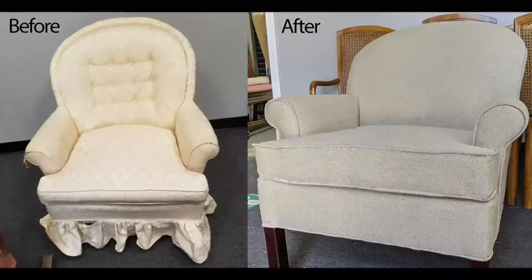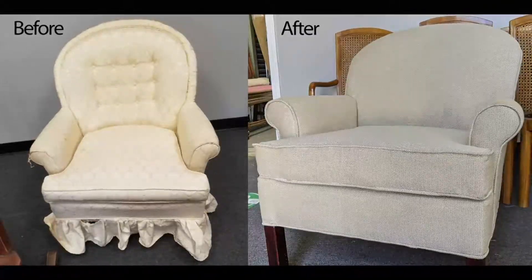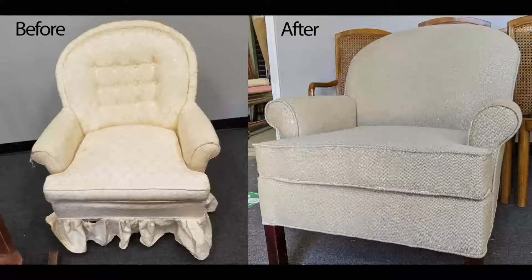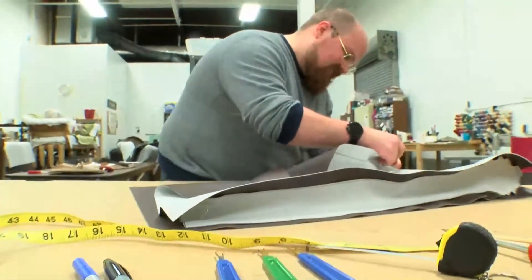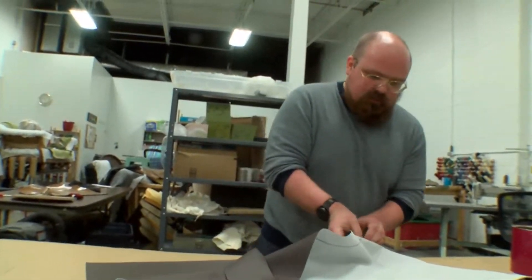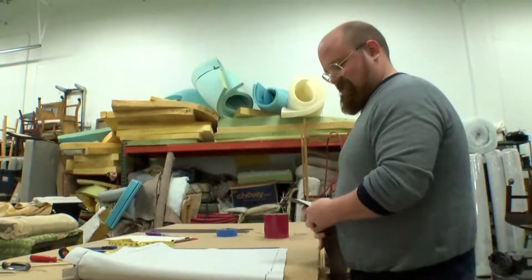It takes us about three to four days for a chair — tearing it apart, taking the pieces, laying them out on fabric, then laying it on the chair, stapling, putting any sort of extra foam into cushions or onto arms, and getting it ready to go.